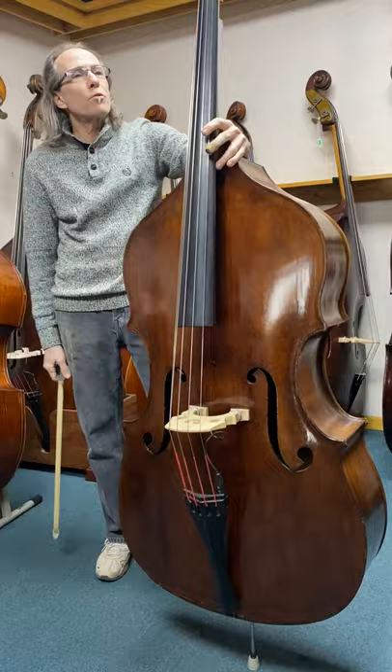1946 Herbert Tyson English bass, available here at Mark Schwartz Violins in Burton, Michigan.